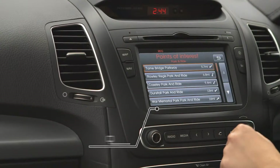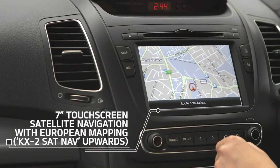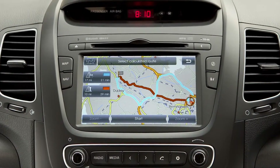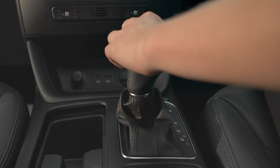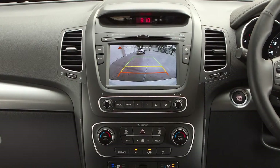The touchscreen navigation conveniently helps you to find your way, including European mapping, full UK postcode recognition and multi-route planning. As soon as you put the car into reverse gear, this seven-inch touchscreen changes to give you a clear view of what's behind.